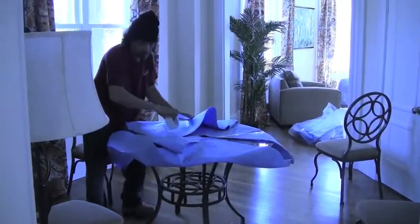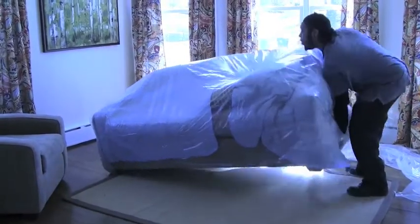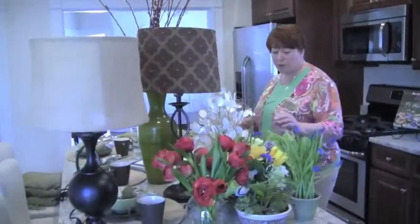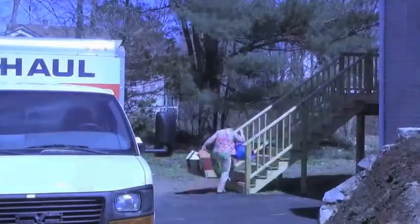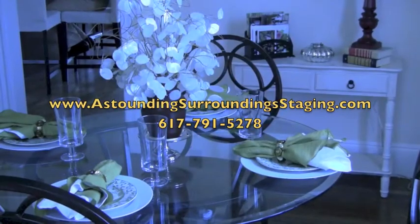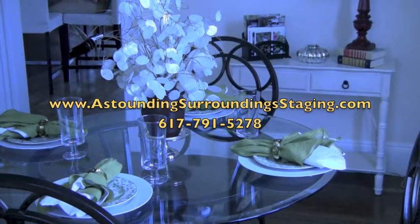By the time we finished our conversation, the movers arrived to pack up the furniture. The house had been sold after all. Maureen gathered all the accessories she'd brought to the house and then she was off to help the next homeowner stage her house. You can visit her online at AstoundingSurroundingStaging.com.